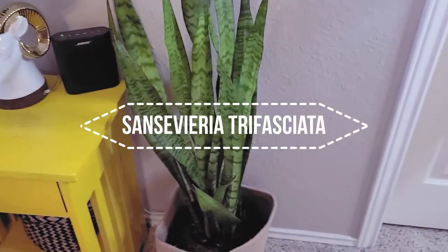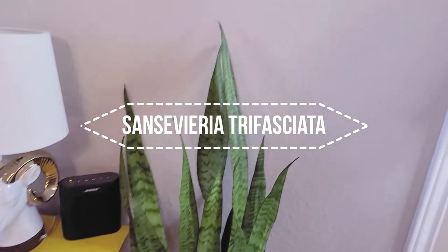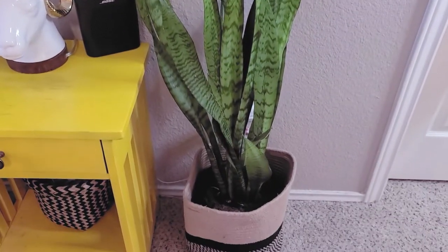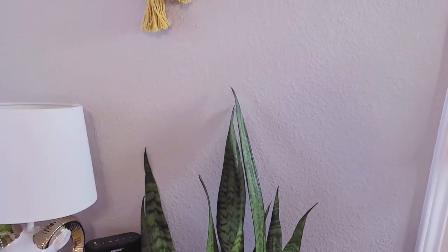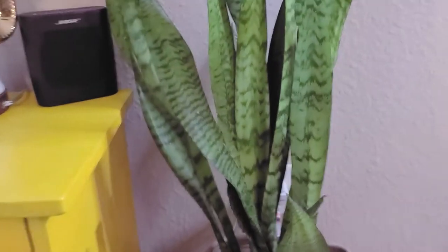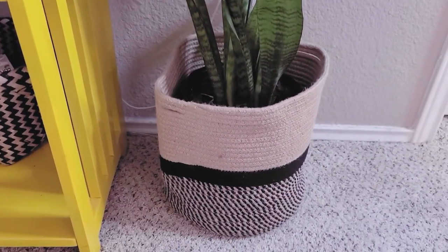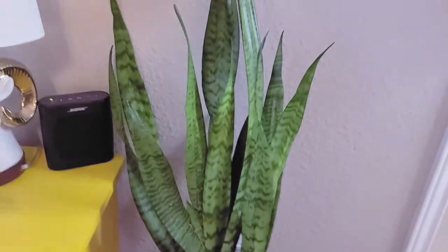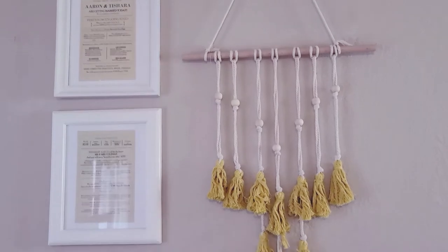This is the first plant of the bedroom tour, and it is a snake plant from IKEA. I've had it for about a year and a half and it's grown a lot in that time. It's in this basket from Amazon, which matches my room perfectly.